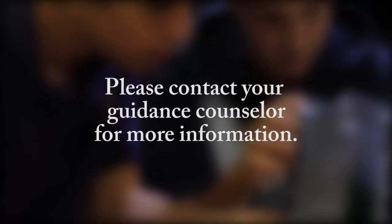If you are interested in STEM classes, talk to your guidance counselor about opportunities that are available to you.